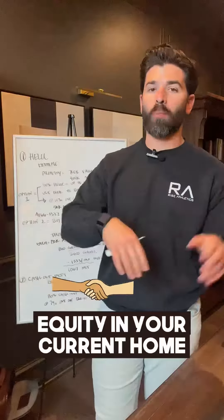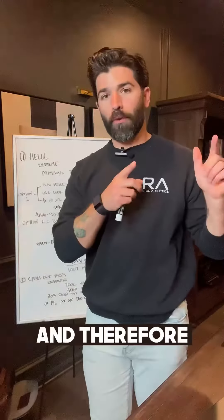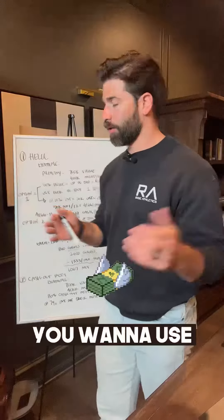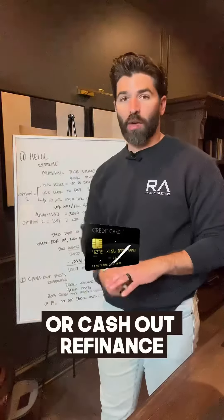Let's talk about how to utilize equity in your current home to purchase investment properties. Those investment properties will split off cash flow and therefore pay for your primary home or whatever else you want. You have two ways to do this: a HELOC or a cash-out refinance.